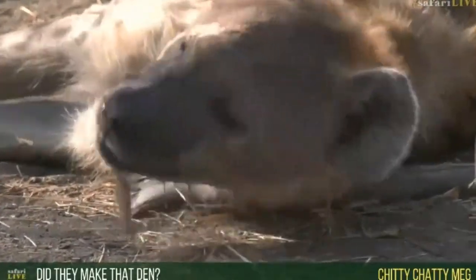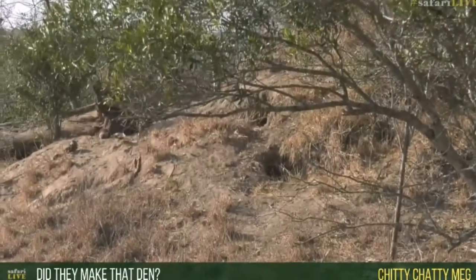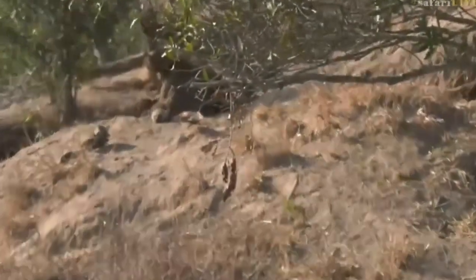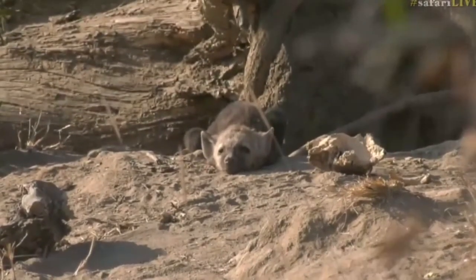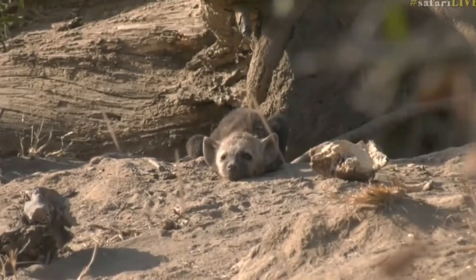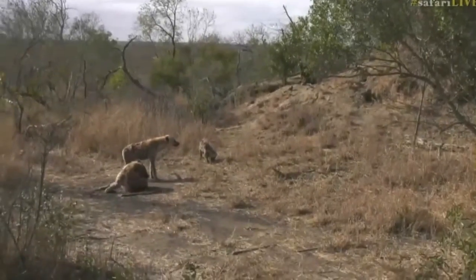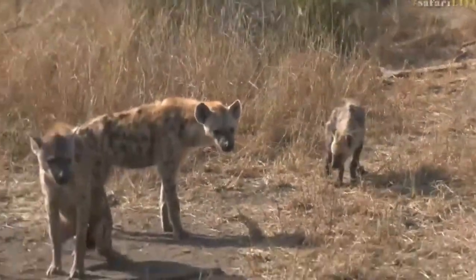Chitty Chatty Meg, you're wondering if they made this den. No, they wouldn't have made this structure themselves. That structure has been made by termites. The termites would have used their faeces, their saliva and particles of soil to construct that massive mound. Isn't it incredible that a termite has built something as large as that? What then happens is you get things like warthogs, aardfox, pangolin, and hyenas that will come and actually excavate big furrows and holes to have their little ones. This has been modified by hyenas after the termites have died off - they come in and take over and utilise it for themselves.